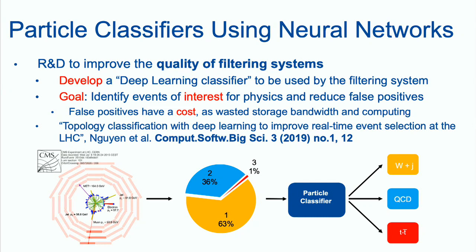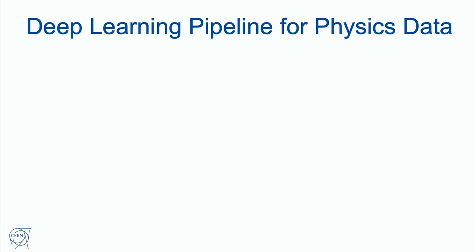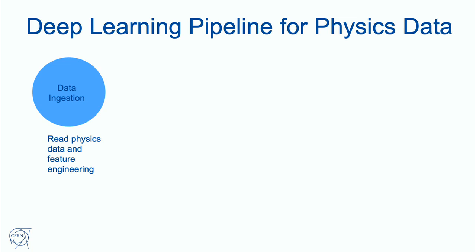We built the pipeline on top of a research article, linked here, where a particle classifier was built. This particle classifier divides the particle stream into three different categories: W plus jet, QCD, and TT bar. Some of those are more interesting — for example, TT bar is typically a signal of good physics. A classifier is something that many of you working in machine learning will already be familiar with, so we bring a physics problem into a data problem.